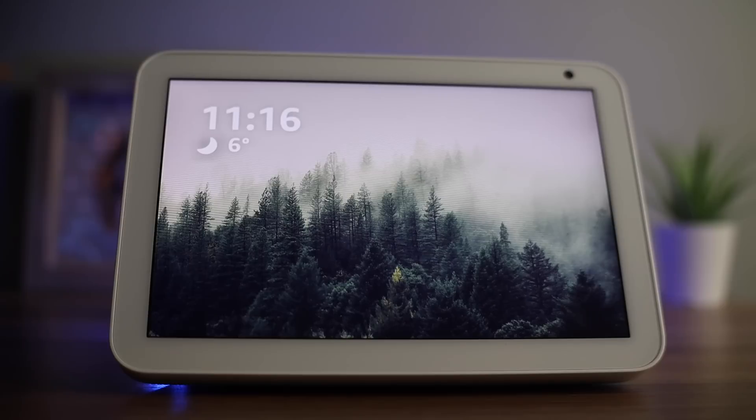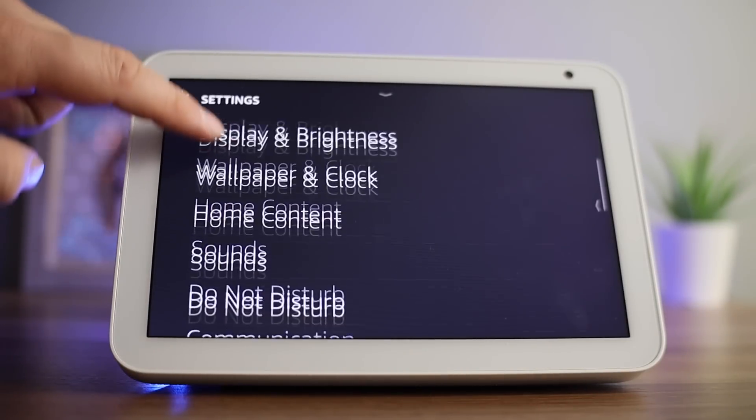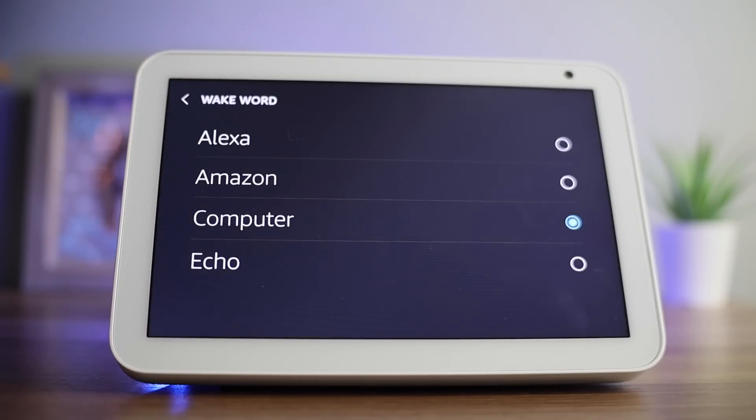If you want to do this yourself, just scroll down from the top of the screen, press Settings, scroll down to Device Options and select Wake Word. From here you have four options of what you can call your device.